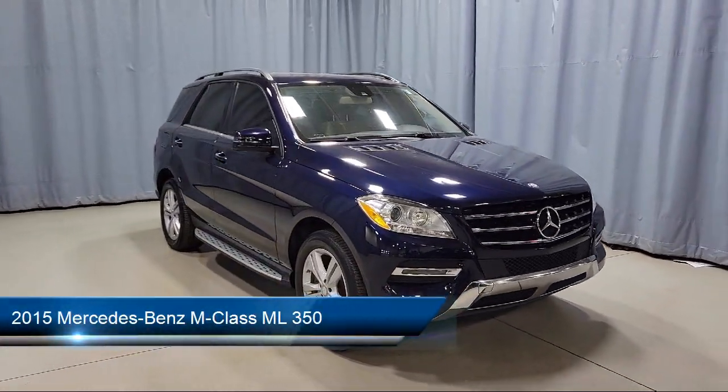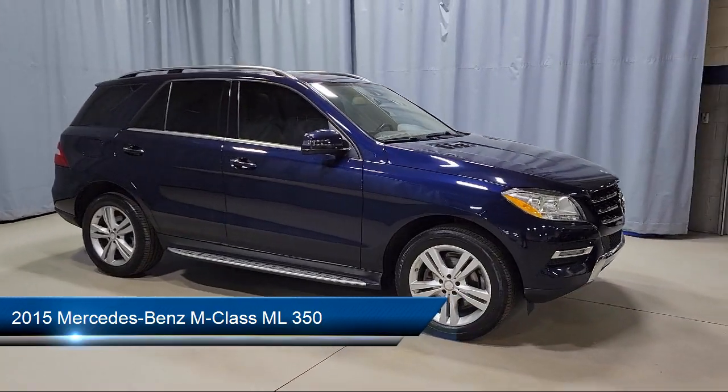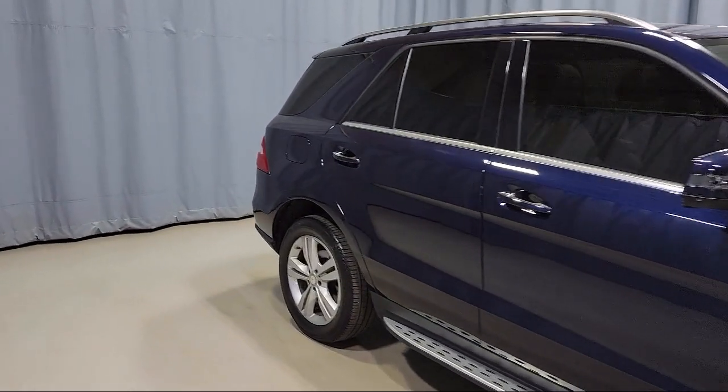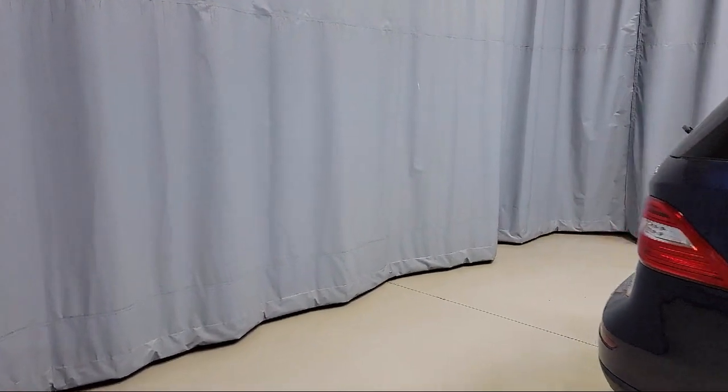This vehicle comes equipped with Embrace 2 Emergency Communication System, MB-Tex Leatherette Seat Trim, Dual Front Side Impact Airbags, Split Fold Down Rear Seat, Keyless Entry, Leather Wrapped Steering Wheel, and Heated Front Seats.